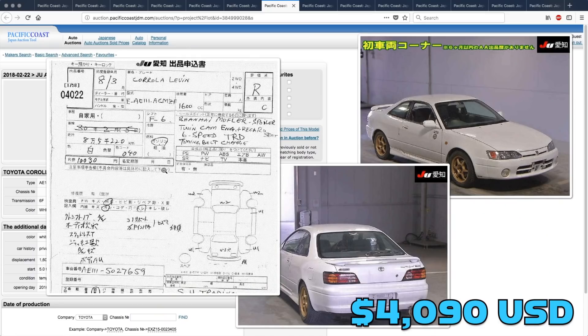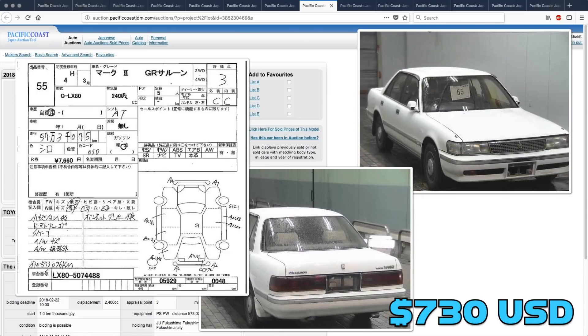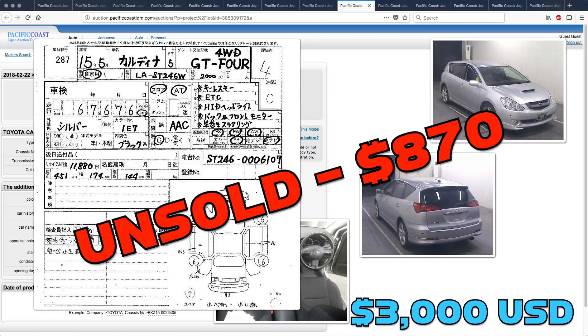The Toyota AE111 went for well under Derek's guess, selling for just $1,740. The Toyota Mk2 was bid up to almost eight times Derek's guess but was still unsold at $5,350. There wasn't much interest in the Caldina GT4 — it only got bid up to $870 and went unsold.